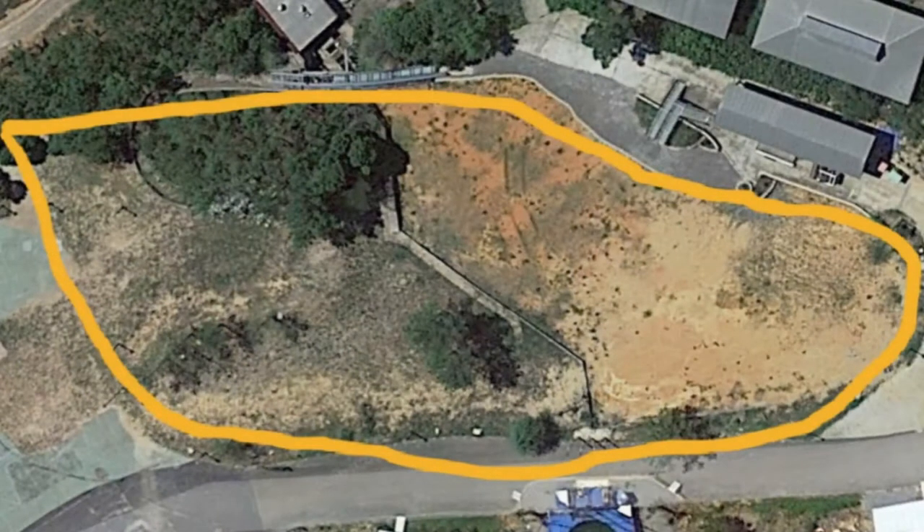That was the teaser video and on your screen right now is the actual Google Maps version of the site where this is sitting. You can see it's a massive plot of land, an empty plot of land. Alabama Splash Adventure incorporates water park rides and theme park rides in the same park, and this is a very big site. Looking at it in more detail here — it's behind one of the slide complexes at the park and it's got the theatre space opposite.